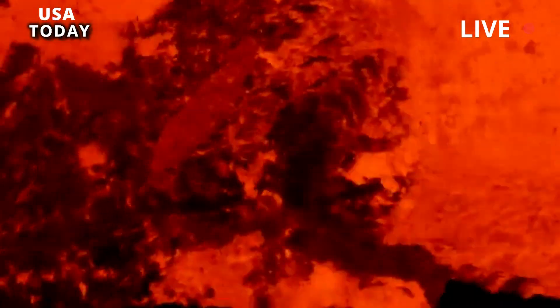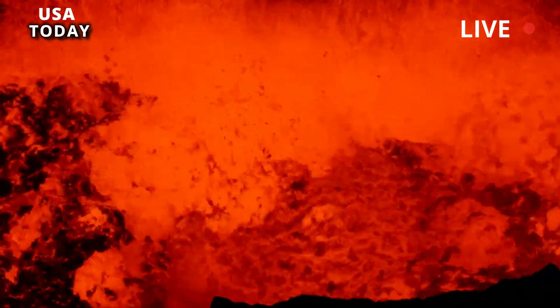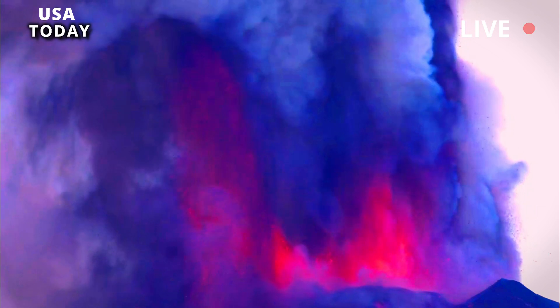With the help of new tomographic images of the shear wave velocity of the Yellowstone magmatic system, scientists are gaining new insight into what is happening beneath the Yellowstone caldera, sometimes referred to as the Yellowstone supervolcano.